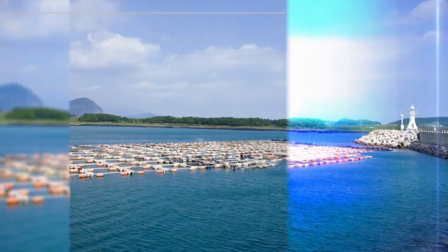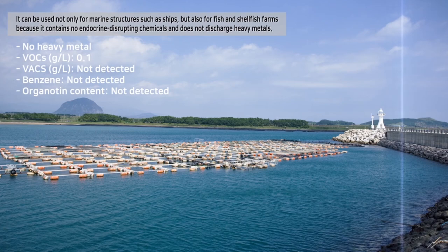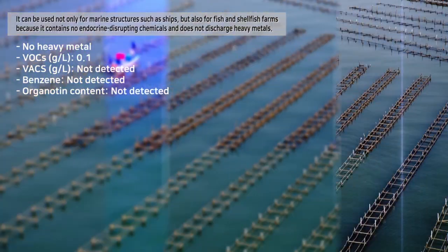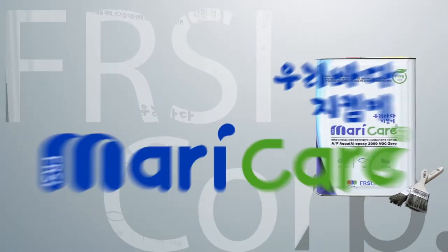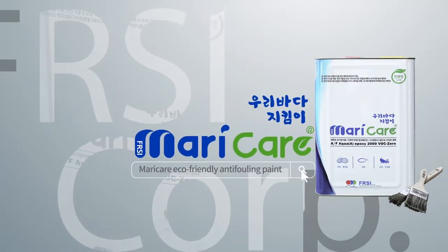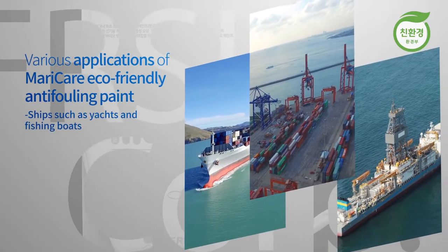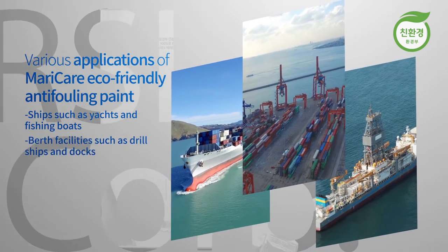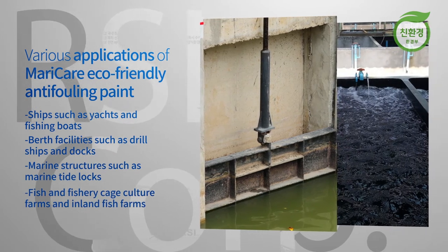It is also an eco-friendly product that can be applied not only to marine structures such as ships, but also to fish and shellfish farms because it doesn't contain endocrine-disrupting chemicals and does not discharge heavy metals, so it is not harmful to the environment. Mary Care eco-friendly anti-fouling paint can be applied to ships such as yachts and fishing boats, berth facilities such as drill ships and docks, and marine structures such as marine-tight locks. It can also be applied to fish and fishery cage culture farms and inland fish farms.